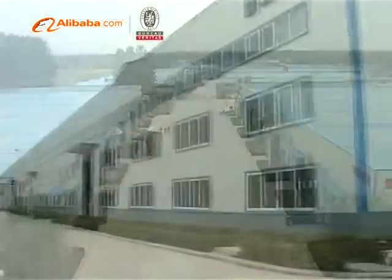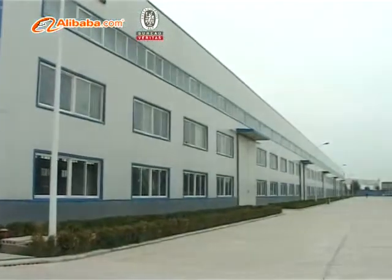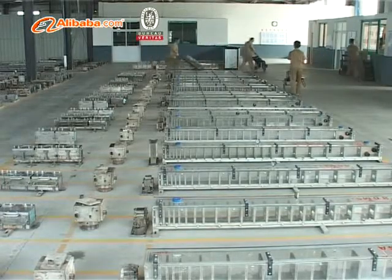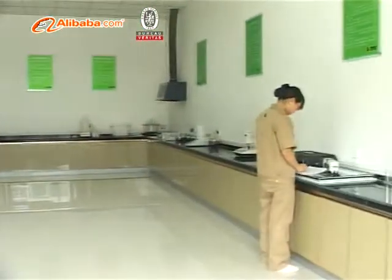We also offer 70 series ceiling frame profiles, sashes, all awning type windows, and more. We also produce white and double color co-extrusion ASA series products, and aluminum plastic composite series products.